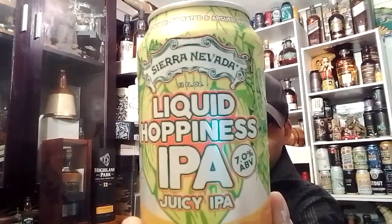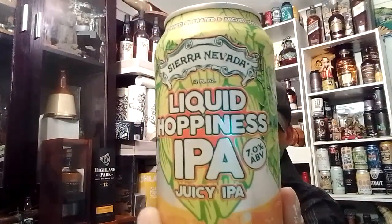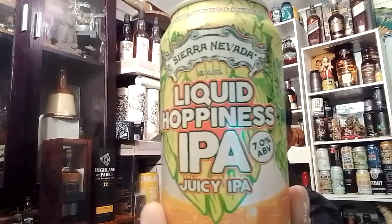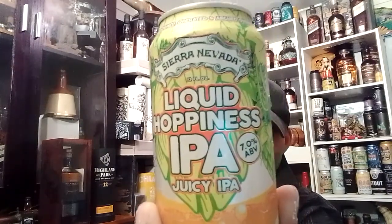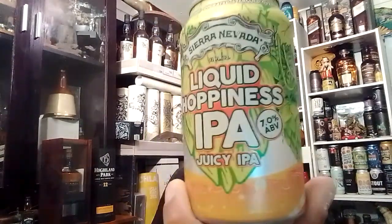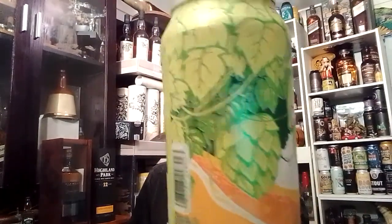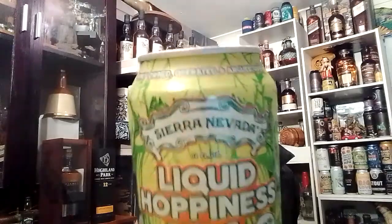Coming out of Sierra Nevada Brewing Co., which is located in Chico, California, I think. And it says something about Mills River, New York City. 7% alcohol — the can looks like so. So two standard drinks. Normally here in Australia it will say mils, but it says 12 — I think that's 12 ounces. Different measuring systems. Family owned, operated and argued over, they say on top here.